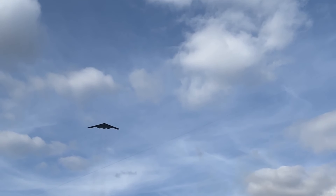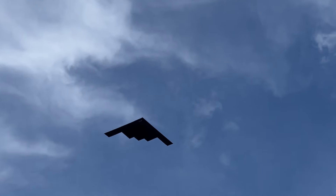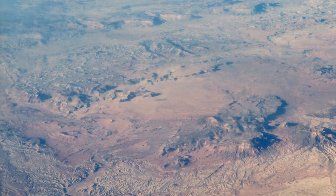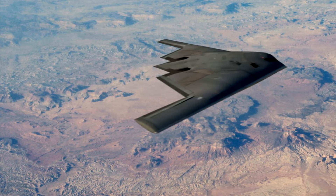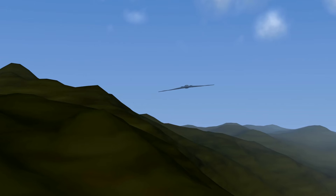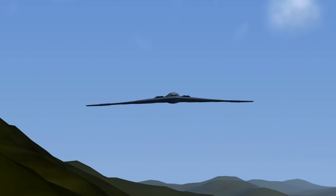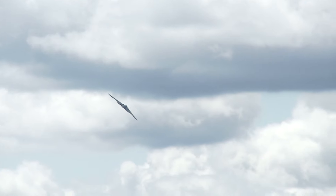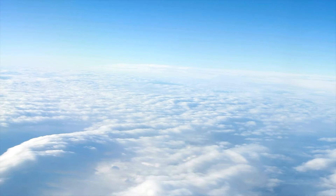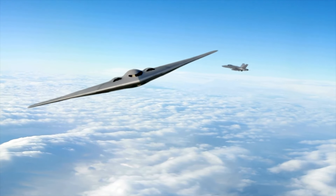The journey of the B-2 bomber begins with its revolutionary design, which can be traced back to the earliest experiments with flying wings in the 20th century. These designs were initially pursued for their potential aerodynamic efficiencies, but were later adapted for stealth purposes. The B-2's design minimizes its radar cross-section through its smooth, continuous surface and lack of right angles that could reflect radar signals. The aircraft is also coated with radar-absorbent materials that further diminish its visibility on enemy systems.